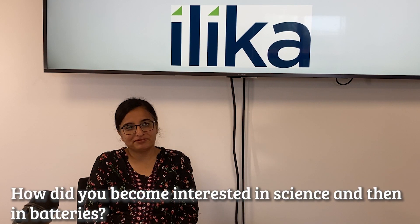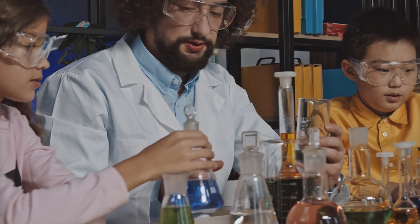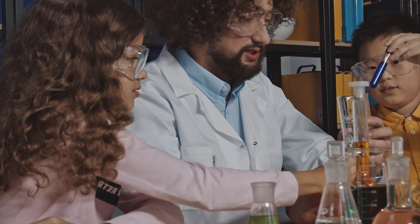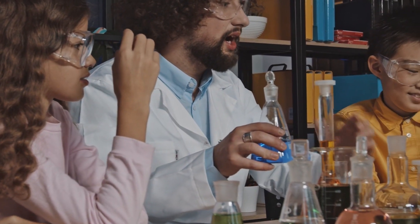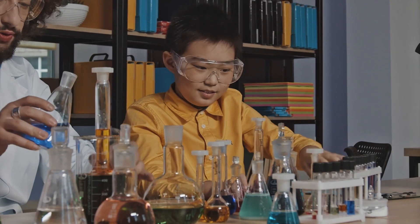How did you first get into science and then into battery technology research? I got into science basically because I loved science at school, from loving science at school and having really great teachers who really motivated me.